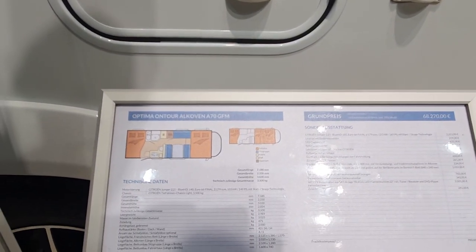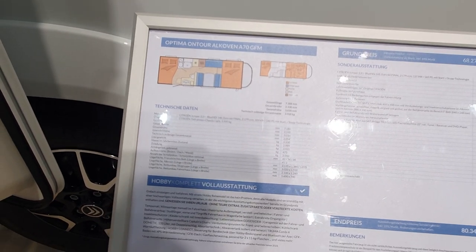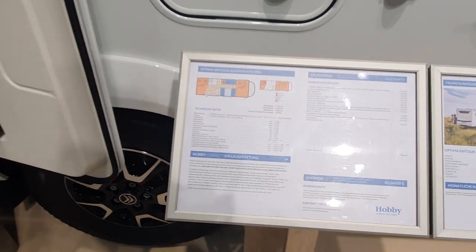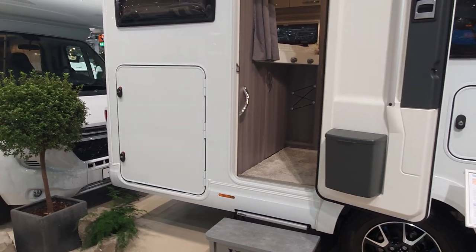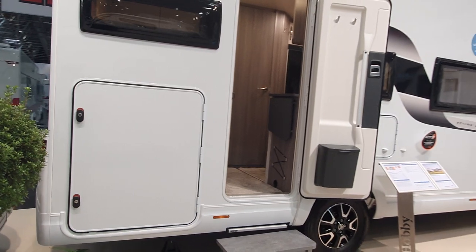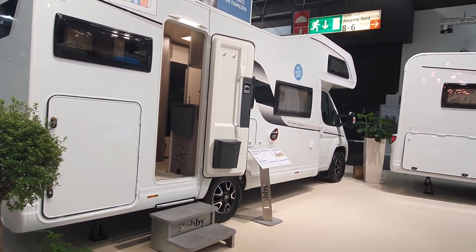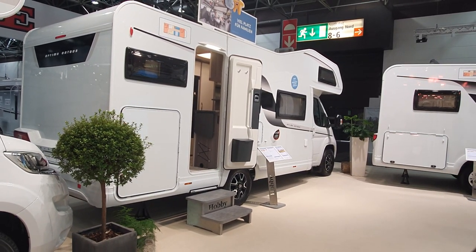I'm going to have a look at how much the water tank is — I believe it's 100 litres. So 100 litres of water, 100 kilos, six people in there, and all their stuff. This is the problem with large vehicles.